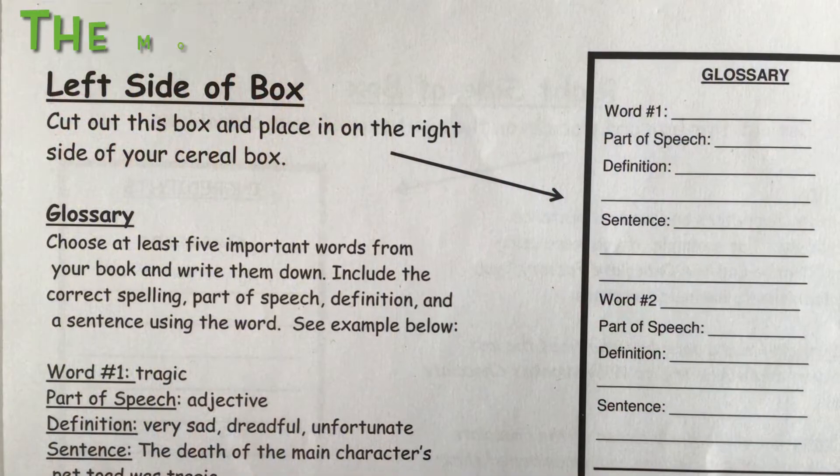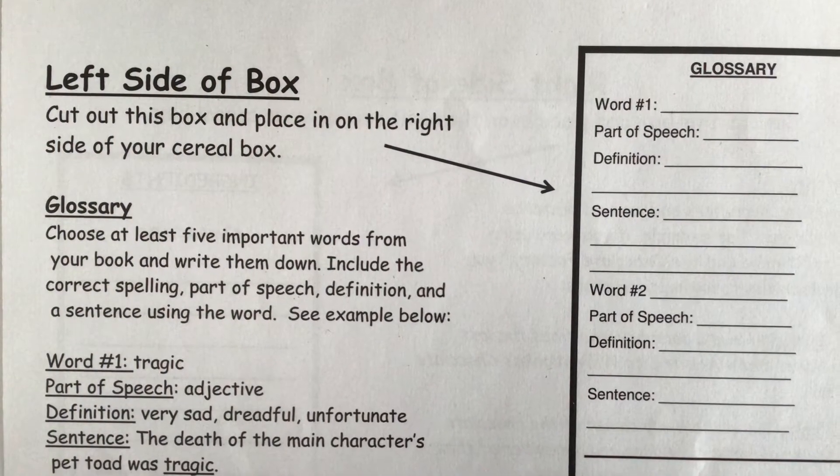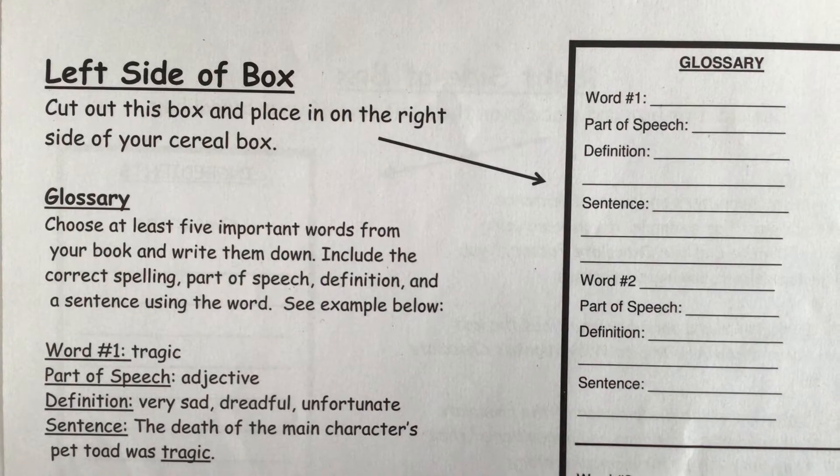The left side will be a summary. Try writing a summary that grabs the reader's attention and makes sure they want to buy your cereal.